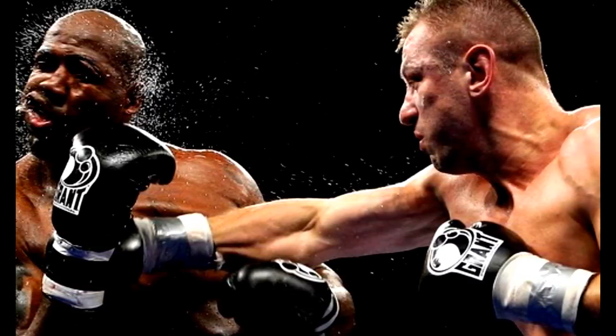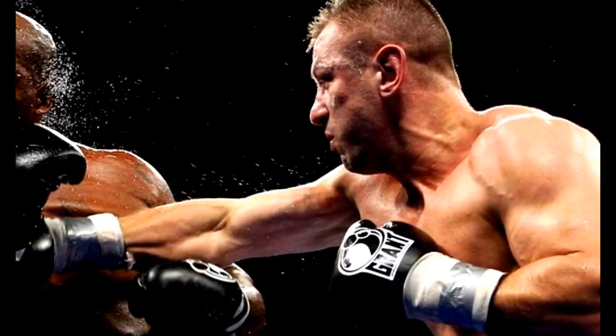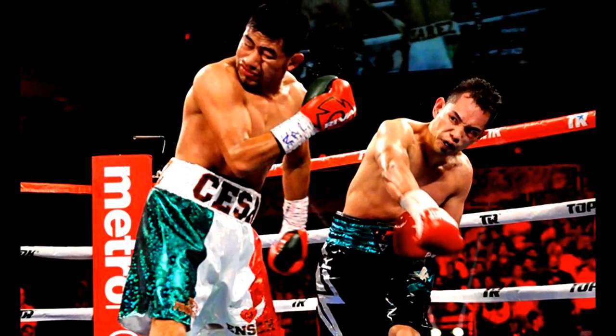Sometimes you'll see a wrestler or a BJJ guy who's a bigger person, has more muscle and weighs maybe 200 pounds, but for some reason they cannot punch as hard as a 160 or 150 pound professional boxer. Boxers develop the greatest form to throw a punch.